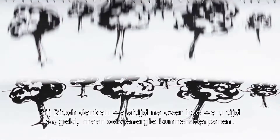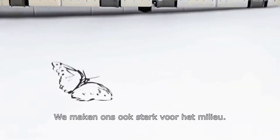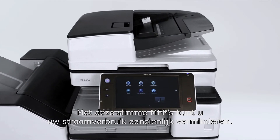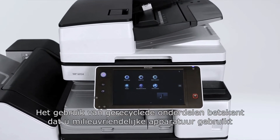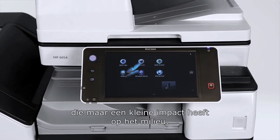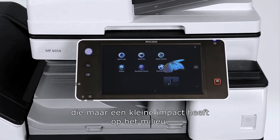Here at Ricoh, we think in terms of saving you time, money and energy. We also believe in saving the environment. With these smart MFPs, you cut down on power consumption and the use of recyclable parts means that you are kind to the environment whilst leaving a very small environmental footprint.